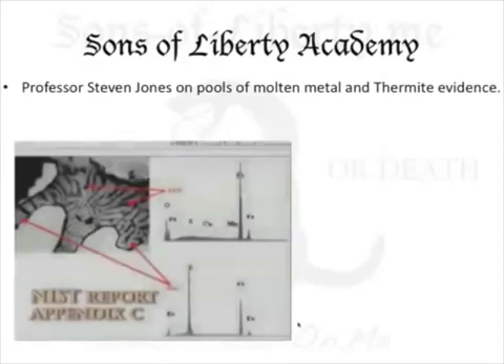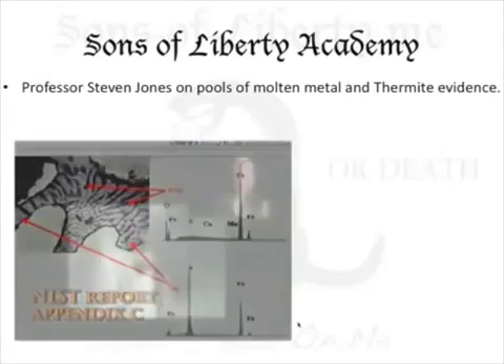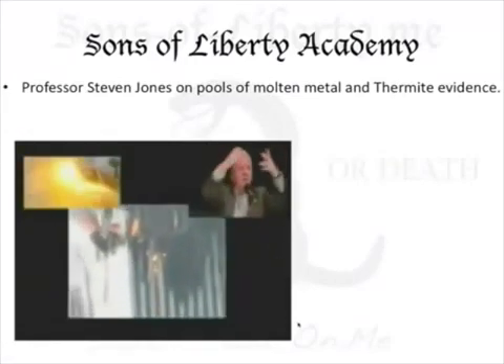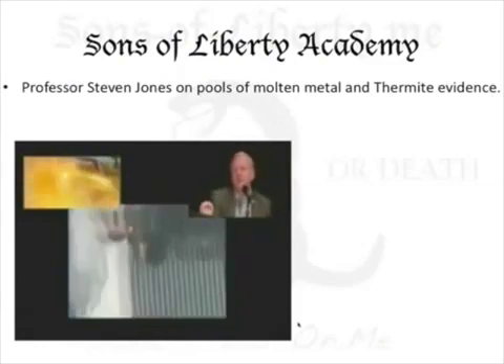Now, this thermite is so hot — this molten iron — especially when you mix sulfur in. Now it's called thermate. Sulfur added to this molten iron will just cut through steel, through structural steel, like a knife through butter. And we also see this yellow-hot molten metal with white wispy ash pouring out of the south tower just minutes before it collapsed.